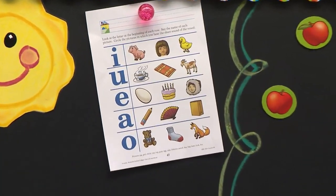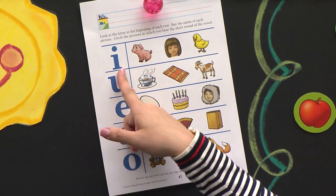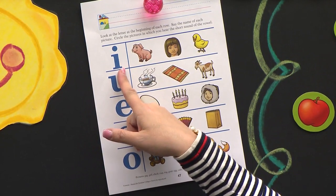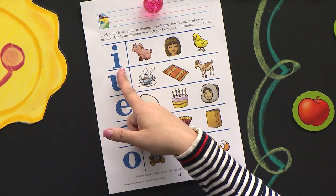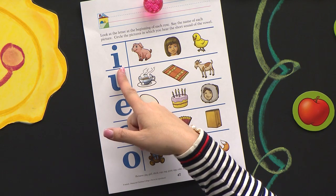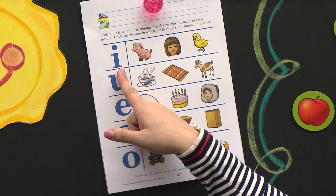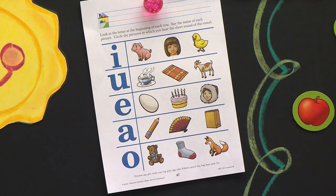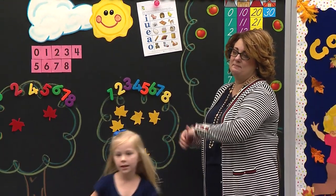The instructions say we're going to look at the letter at the beginning of each row. What is the name of this letter, Carter? Stand and tell me real fast. Little? Little E. Not little E. Connor. Little O. Kayla. Little I. Little I. Come get an apple. Little I. What is the letter, class? Little I.